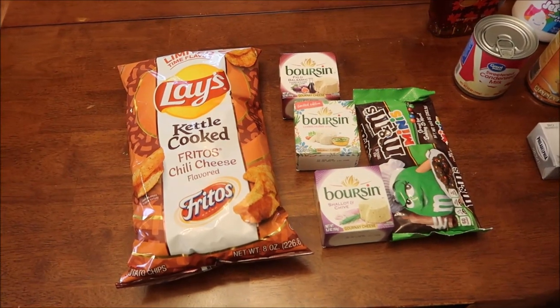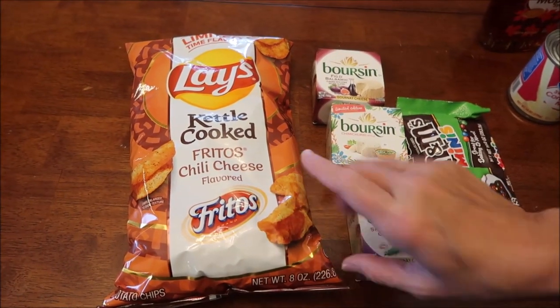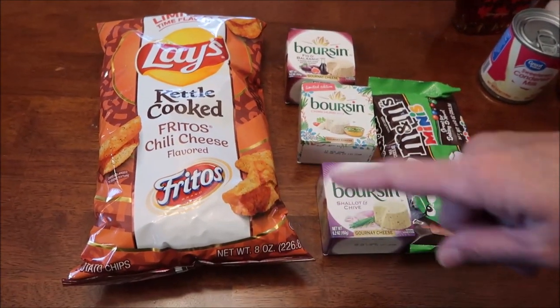At Kroger we spent $25.71. We bought the limited time flavor Lays kettle cooked Fritos chili cheese flavored chips. I love Fritos chili cheese, I'm really excited about that. You might have already seen the video of that by the time this haul comes out.